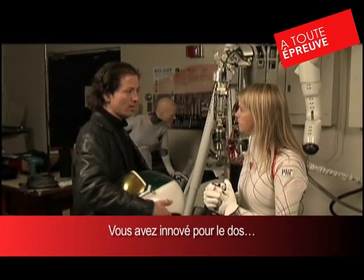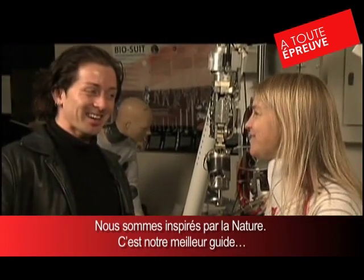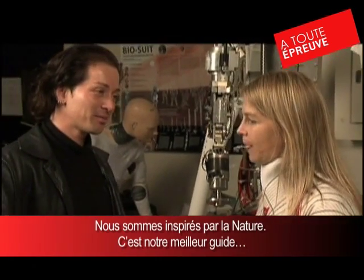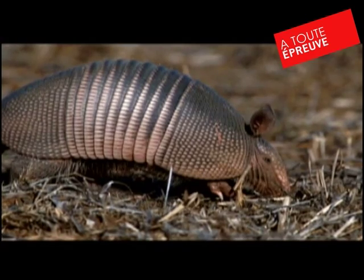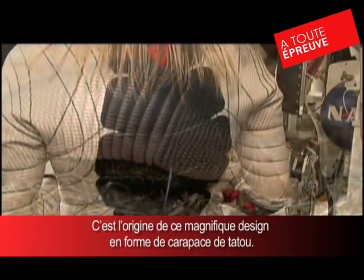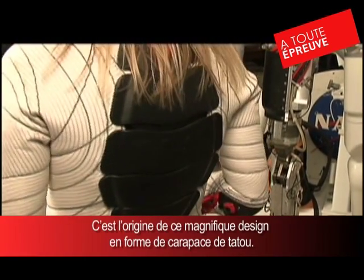We get a lot of inspiration from nature as well — nature's one of our best teachers. If we could just replicate the skin. All of our work is a second skin suit. On the back, you'll see something that looks like an armadillo shell — Dainese's patented, wonderful design. It's for safety.